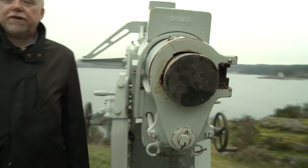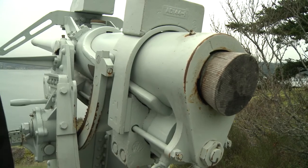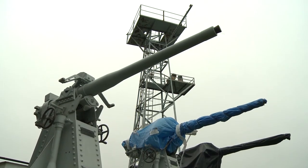This is a 12-pounder quickfire breech-loading steel gun, made in 1942, and today it is used as a saluting gun on Blackrock Battery. As far as we're aware, they never fired a shot in anger.